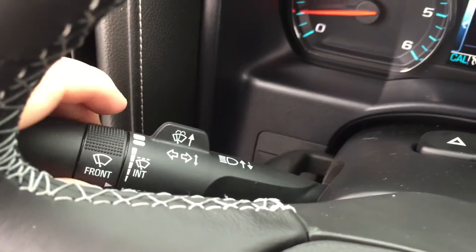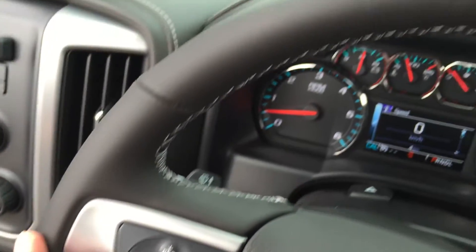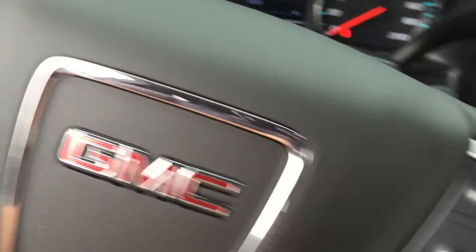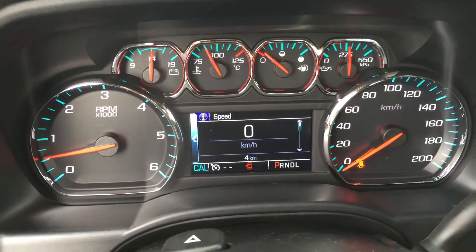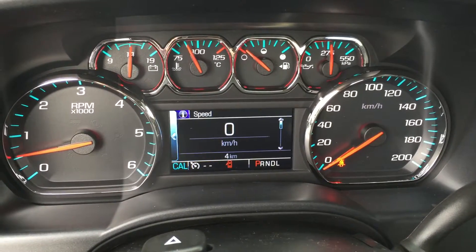Behind the steering wheel you have your turn signals and intermittent wipers on the left-hand side of this nice leather-wrapped steering wheel. On the right-hand side you have cruise control, hands-free calling options, and the driver information center, which we'll take you on a tour of right now.